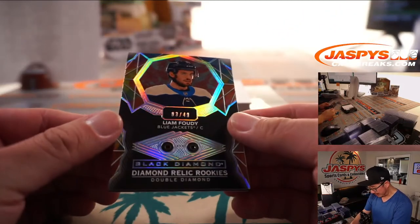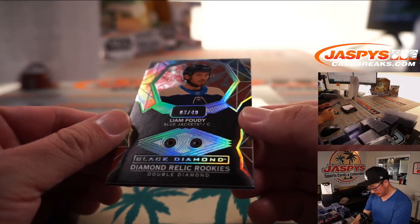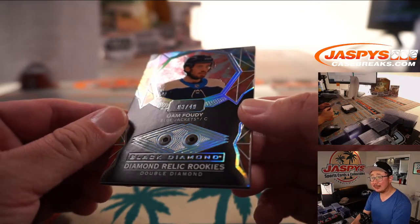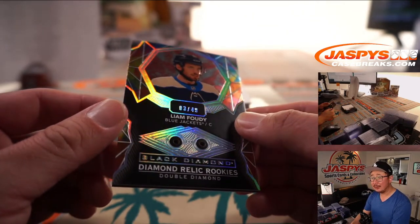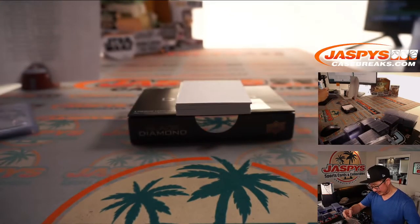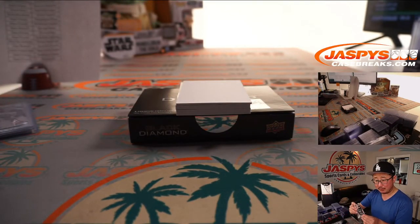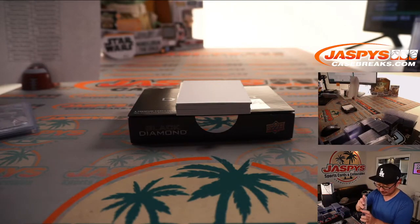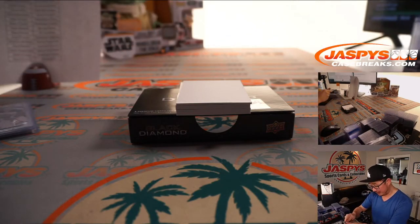Liam Fowdy — Double Diamond, 3 out of 49. Nice. For the Columbus Blue Jackets, Stephen Kay. I hope this guy's good. The Double Diamond is pretty cool.